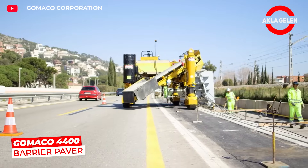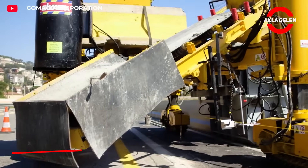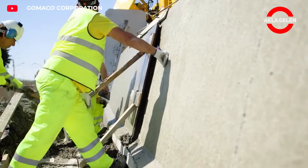The GOMACO 4400 barrier paver pours safety barriers on highways and bridges in a single pass. It works quickly, reduces labor costs, and completes projects in less time.